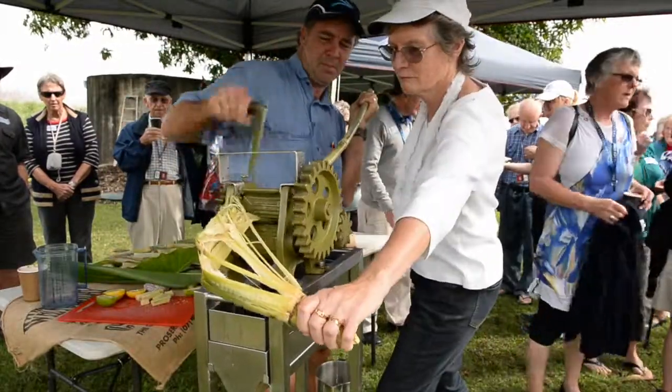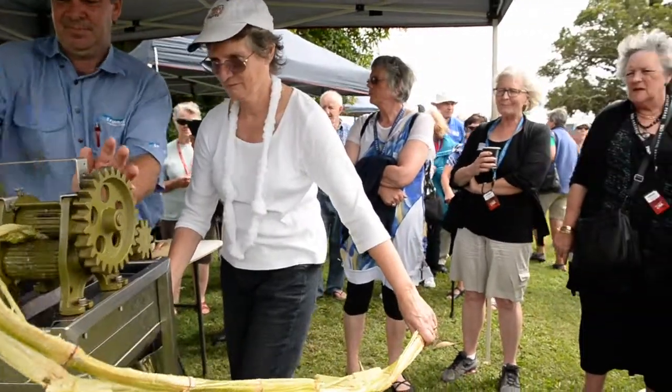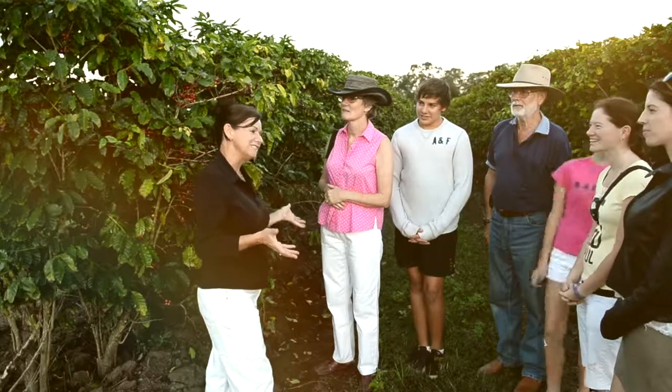Sugarcane is now a popular part of our tour as guests experience cutting, cleaning, and juicing their own stalk of sugarcane.